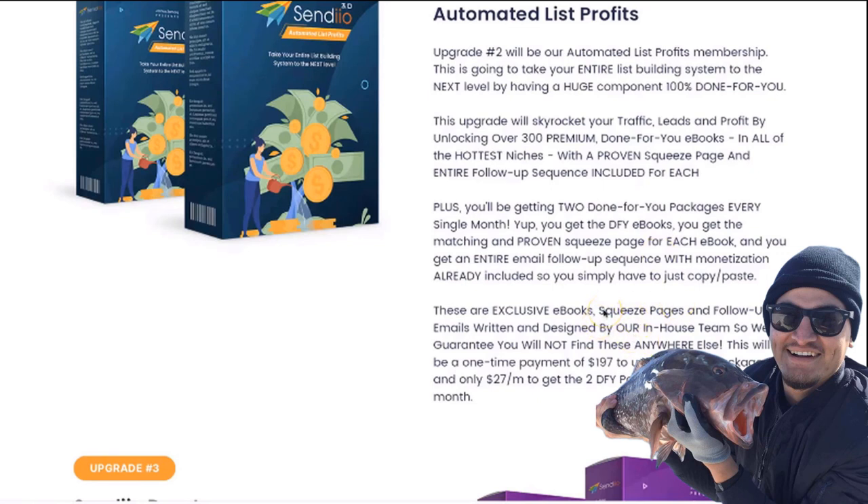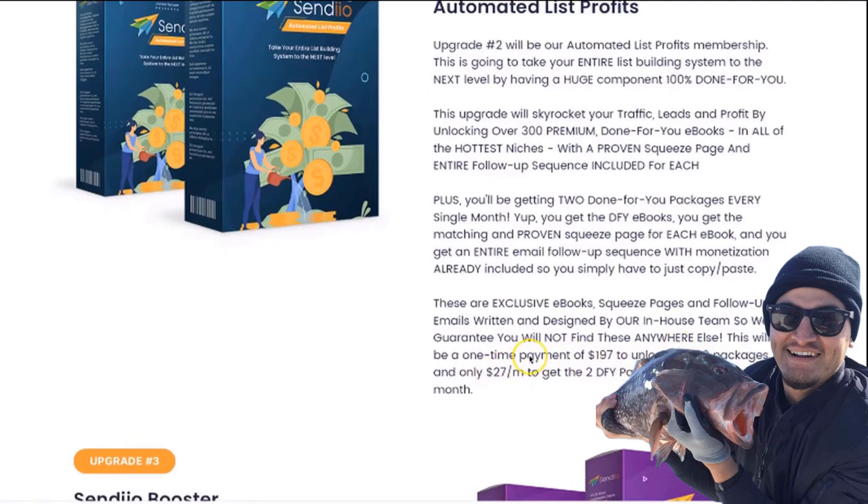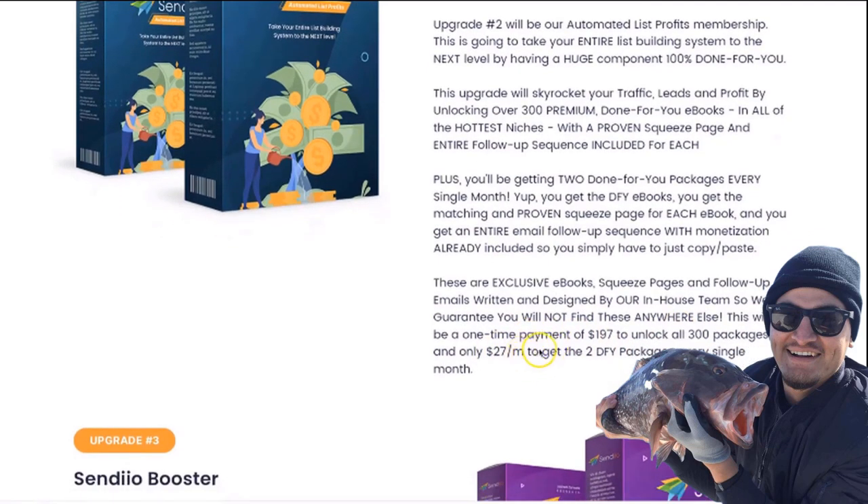This is usually a very high-ticket premium offer, but you're going to be able to get it for a one-time payment of $197 to unlock all of the existing 300 packages ready to go right now. Plus, 30 days from that point, for just $27 a month you'll get two done-for-you packages every single month. That's optional and you can cancel at any time.